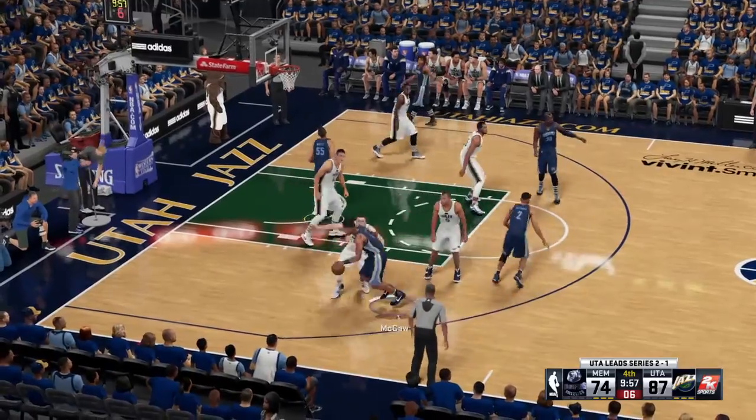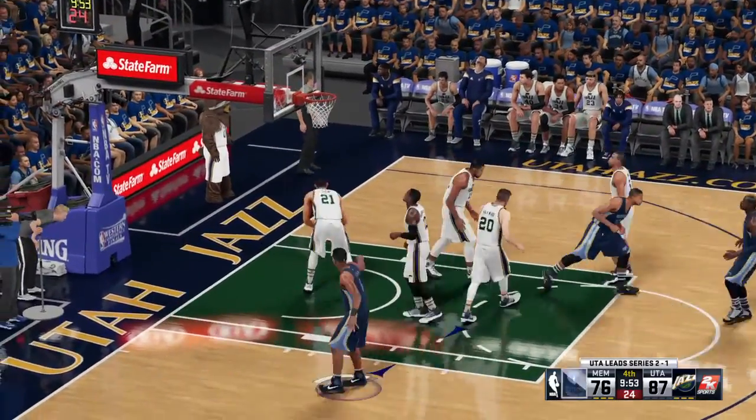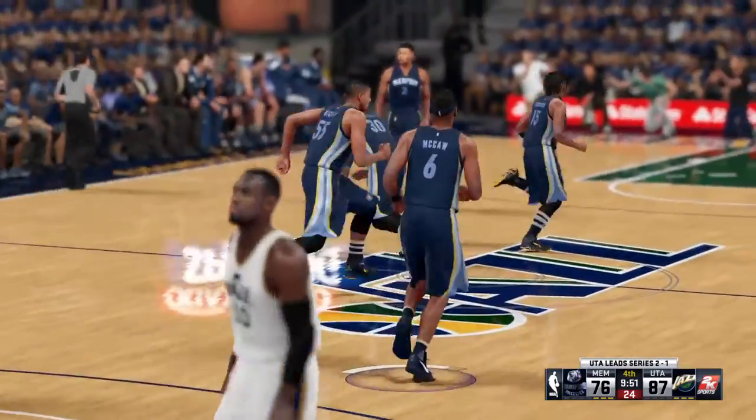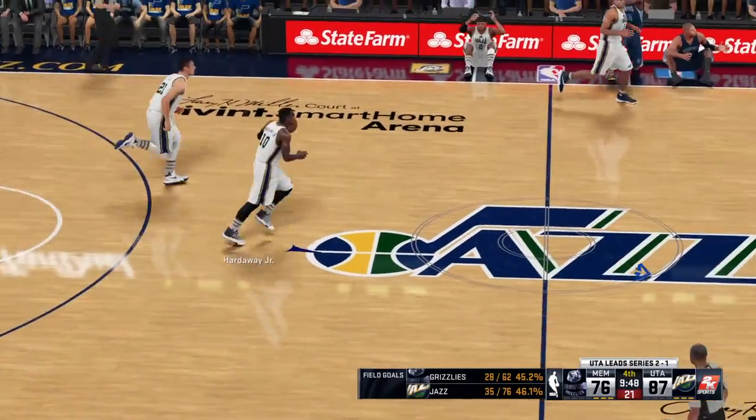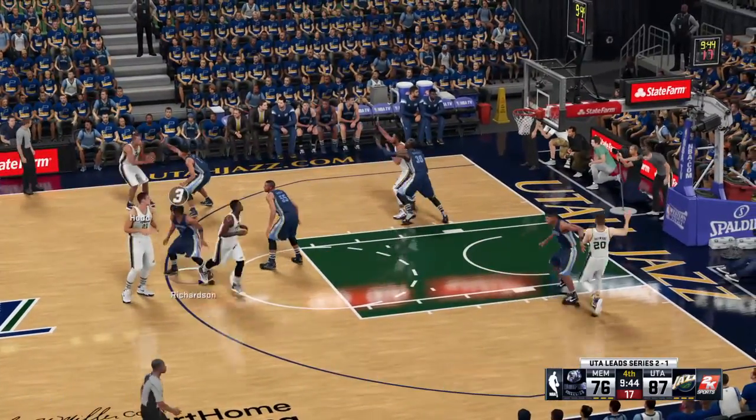Here's Smooth, defended by Hayward. Wide open. And with that, the Utah lead is cut down now to just 11 on the basket from Smooth. He should thank the team for those two points — nobody paid much attention to him on that play.